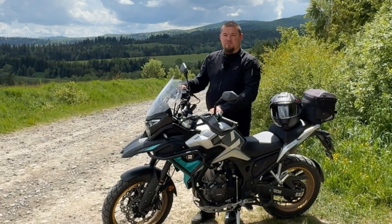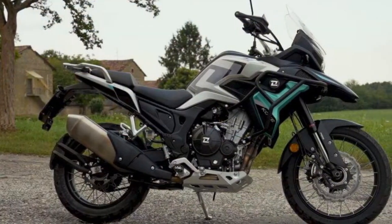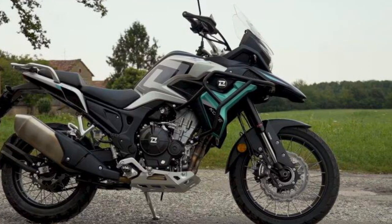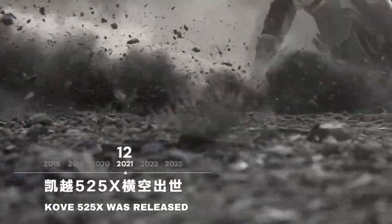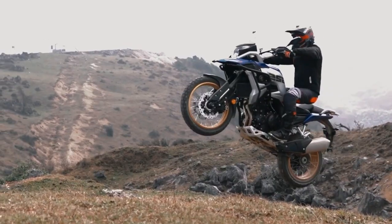Underneath its bodywork, the 510X features a steel diamond frame with a welded rear subframe and an aluminum swingarm. The chassis includes familiar brand names like Nissin brake calipers, KYB suspension, and Metzeler Tourance tires — all adding a reassuring touch of quality, which is crucial for a new manufacturer.